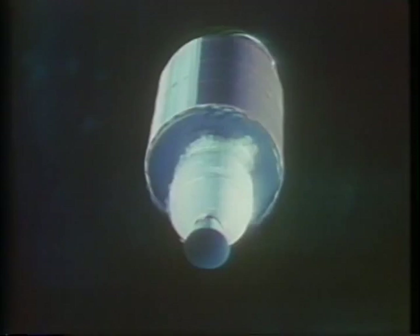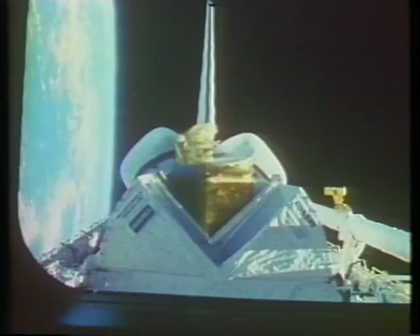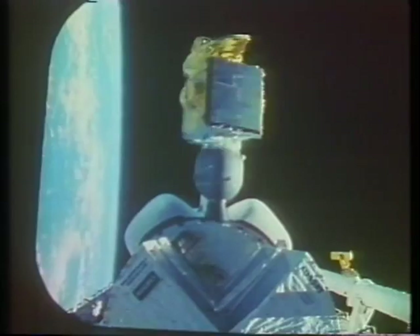We hadn't planned on deploying two satellites on the first day, but this wasn't a normal first day. We got word from the ground that we were also going to deploy the ASC satellite, which you see here. Ox remarked it looked like a bad amusement park ride, and it really did going out. It was amazing to us that it spun as perfectly as it did, but every aspect of that deploy was nominal. Both satellites are functioning perfectly in geosynchronous orbit.